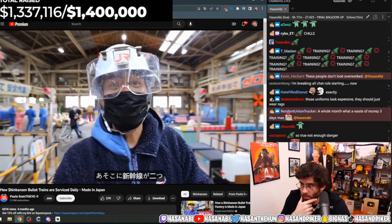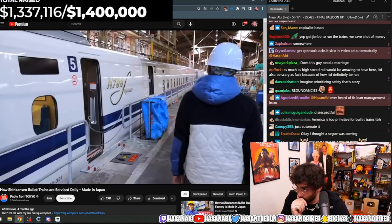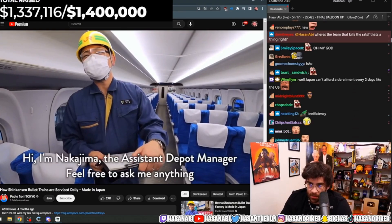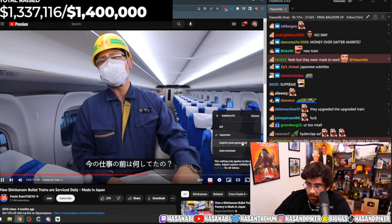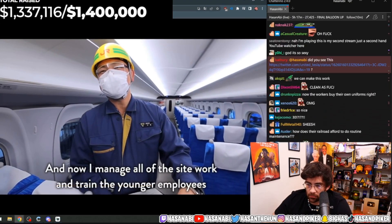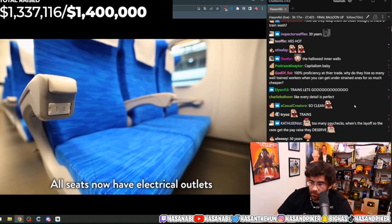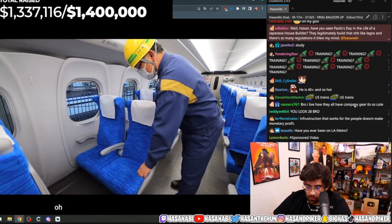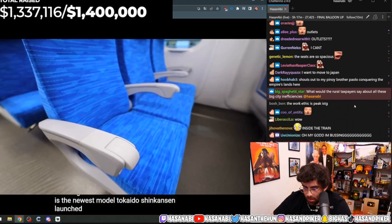Look at this place — there are two Shinkansen trains right there, and I think that's the newer one. The N700S is the newest model of the Tokaido Shinkansen, launched in 2020. It's the upgraded version of the N700A, so it looks similar to the previous model but with additional features to enhance passenger comfort and experience.